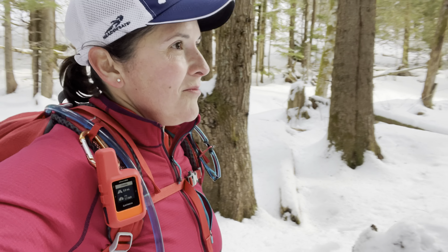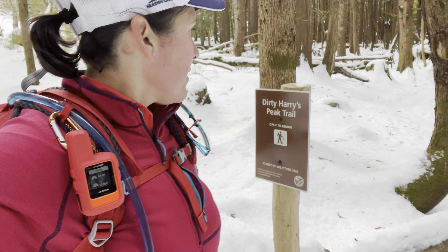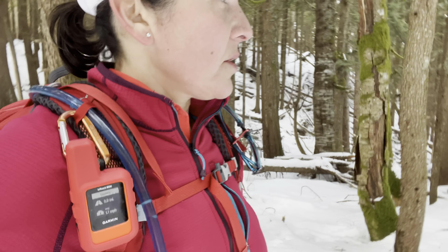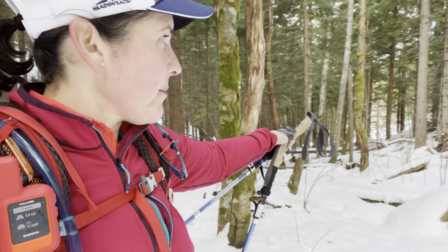I don't like it when I hear noises and I am hiking all by myself. Snow melting from the trees. Here we are — Dirty Harry's Balcony. We are almost there. If you go that way, that's for Dirty Harry Peak. I don't think there's much to see up there, so I never go there. I like to see the balcony.